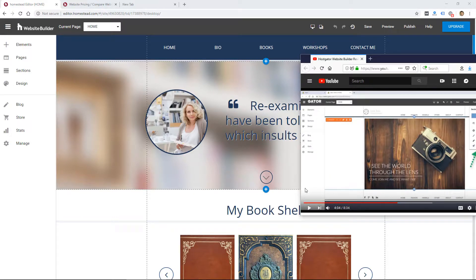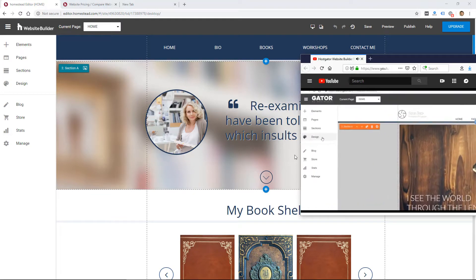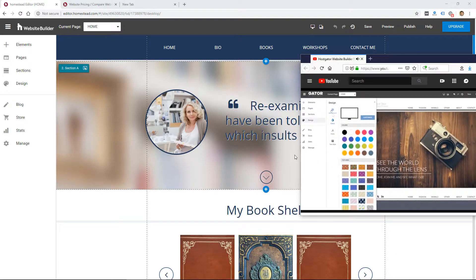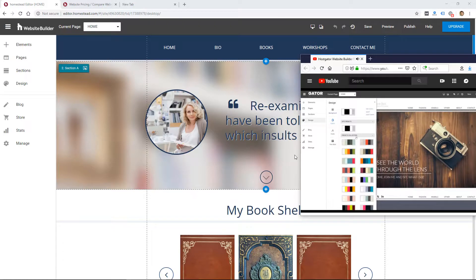You can see from my review of the Gator Website Builder that it is the same interface, and actually the designs are the same. This makes sense because Endurance International, who purchased Homestead, also owns HostGator. So they probably purchased Homestead to get this website builder technology, and they're likely using it across many of their different hosting companies.